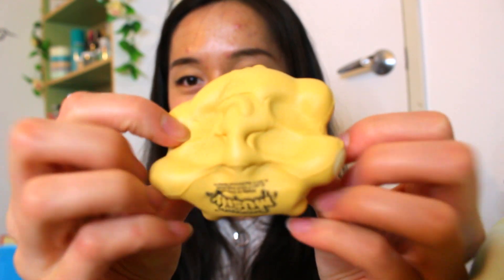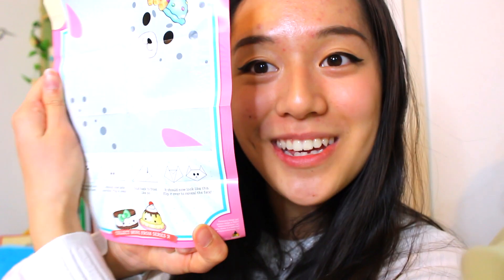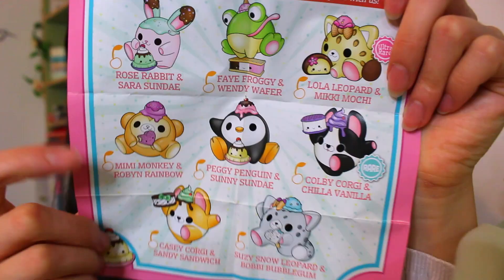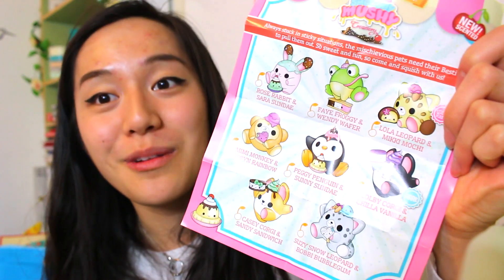Gotta squish the little ice cream cone too, or the ice cream scoop. And we actually have a pamphlet this time. You can actually make this into like origami — that is so cool. So we got Mimi Monkey and Robin Rainbow. I really want the bunny, and the corgi, and the leopard, and the penguin. Actually, I want them all.